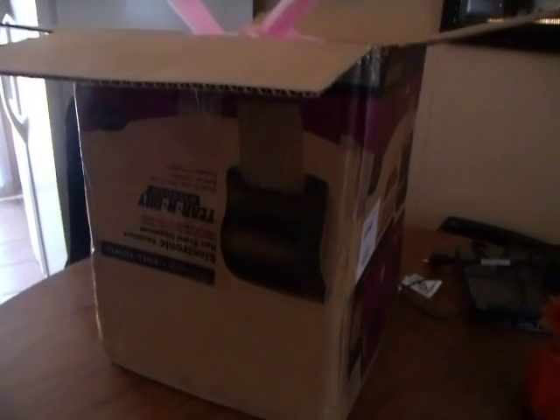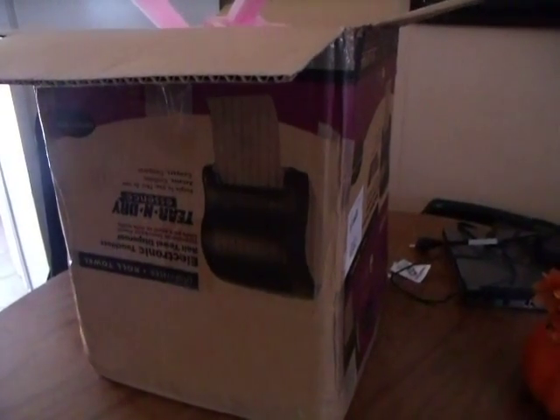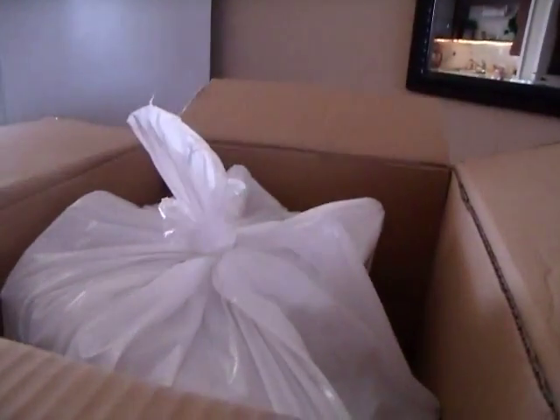Hey guys, it's Rhonda, and this is the second video today. This was left by the front door, and my husband noticed it before he was leaving to go wash the car — didn't even know it was there. So this is the other half of my Samantha goodies that I got on eBay.